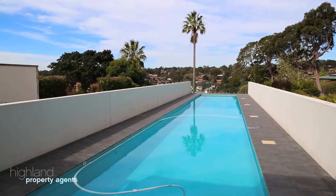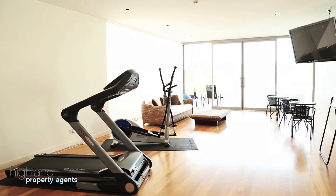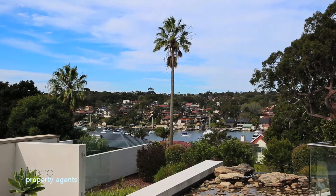This unique waterside complex of only ten apartments offers resort facilities including a club room with gymnasium, an outdoor barbecue area and 20-metre lap pool.